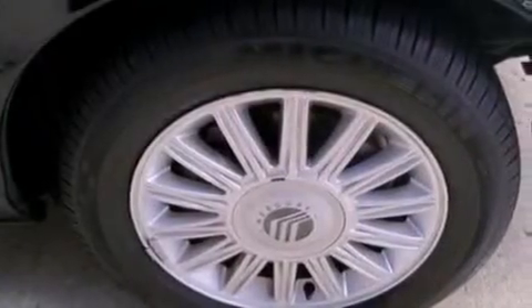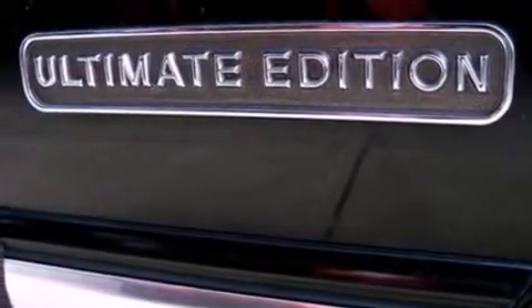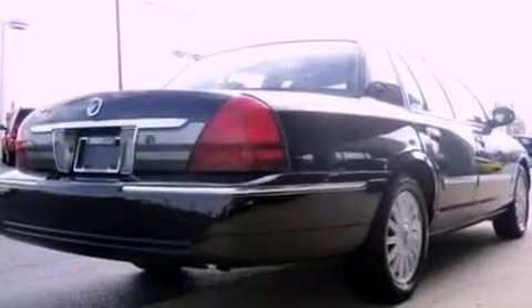Its top features include power adjustable driver pedals, a power passenger seat, heated side view mirrors, a CD player, leather seats, a double wishbone independent front suspension, 17-inch wheels, a low tire pressure indicator, cornering lights, and cruise control.